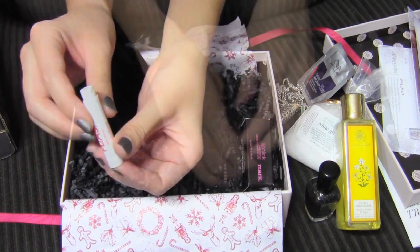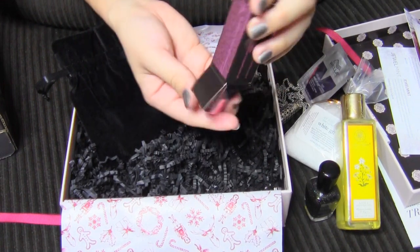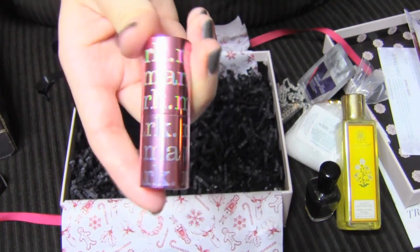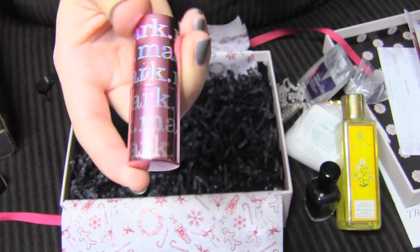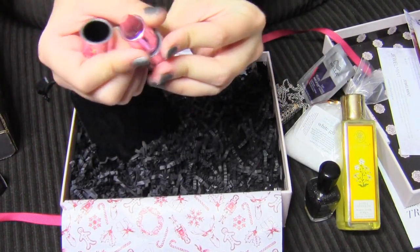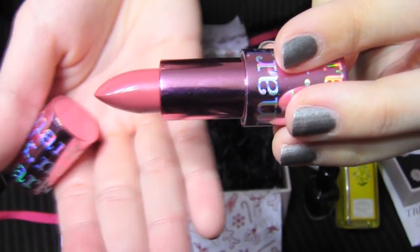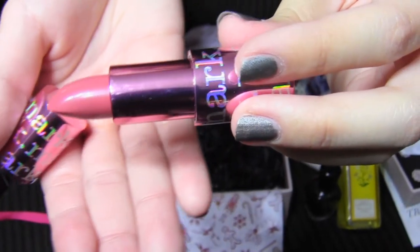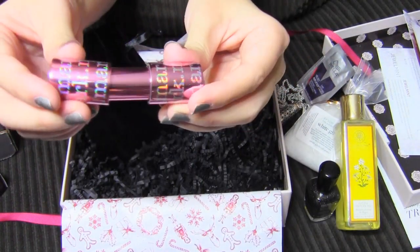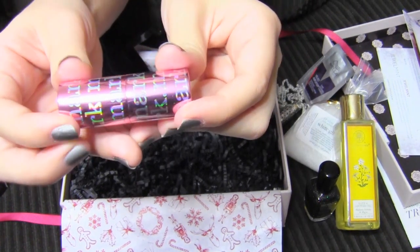This is the last item in my box. This tube is really pretty — it's shiny and pink. It's lipstick! That's a smart color to go with, because I bet this color looks good with a lot of different skin tones. It's just a nice sort of natural pink color, and I just love this tube. It closes like a magnet — that's really cool. Do you guys hear that?